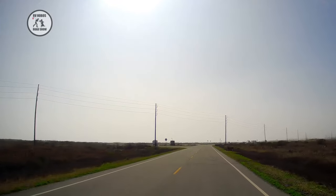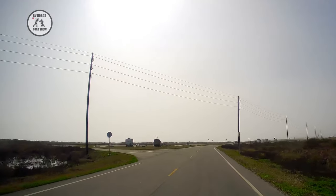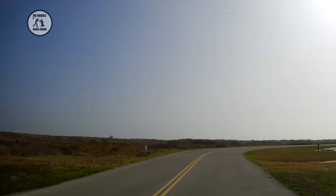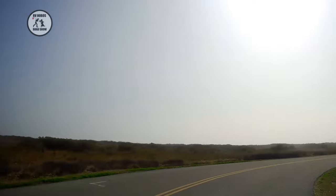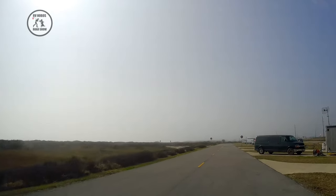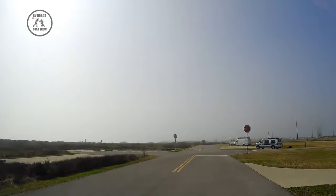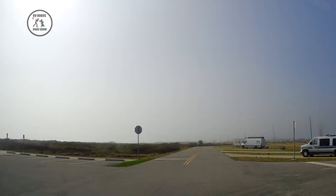Down here are campsites eighty-six to ninety-five. This is tent or RV but no hookups — dispersed camping at its best. You have nice concrete slabs to park on, but no hookups at all. It allows both tents and RVs. The cost is probably the least here because there's no hookups — we'll get those prices for you in a little bit.